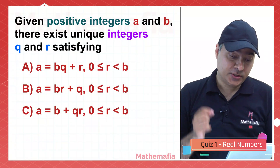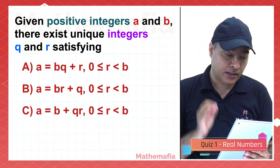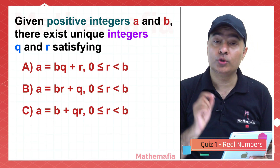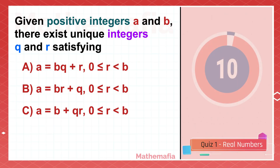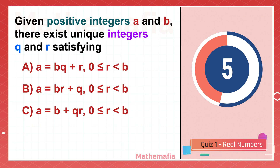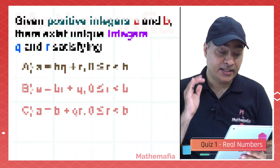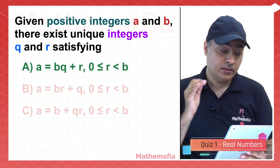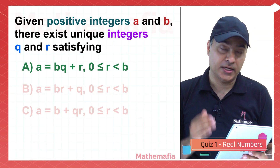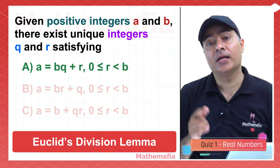Given positive integers A and B, there exist unique integers Q and R satisfying. There are three options and I am going to give you 10 seconds to solve it. The correct answer is option A: A equals BQ plus R, where 0 is less than or equal to R, which is less than B. This is also known as Euclid's division lemma.